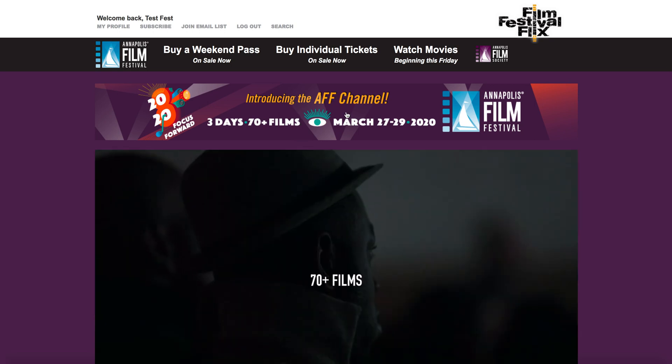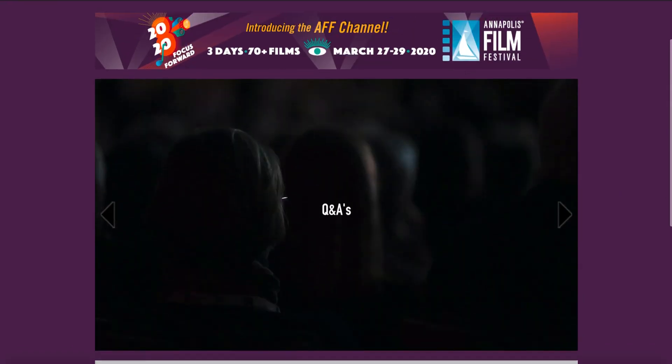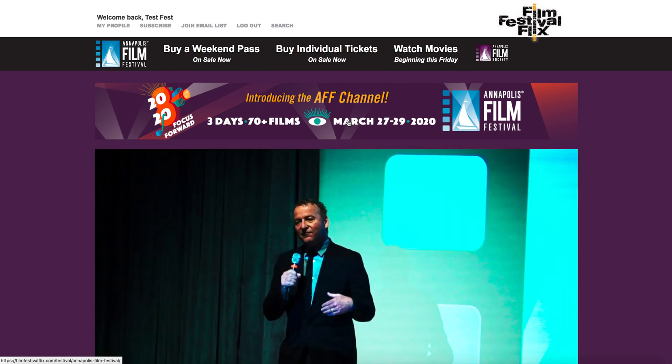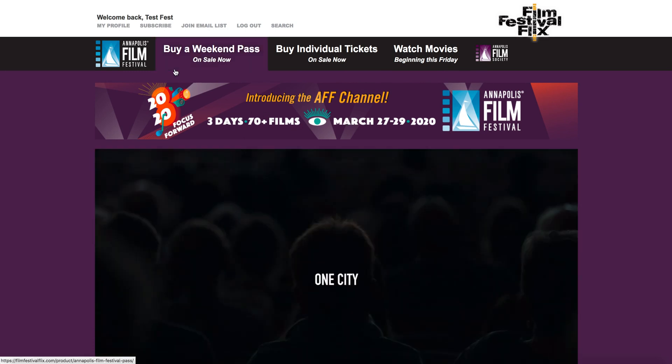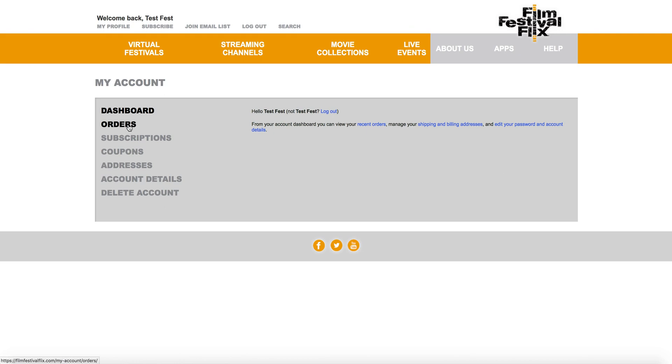Now that I'm logged in, all I have to do is scroll down and the films — once the festival begins — will appear below. Or I can click on "Watch Movies Beginning This Friday". If I have a question about what I bought, I can come over here to my profile, where I have the ability to check out the orders of what I've purchased.